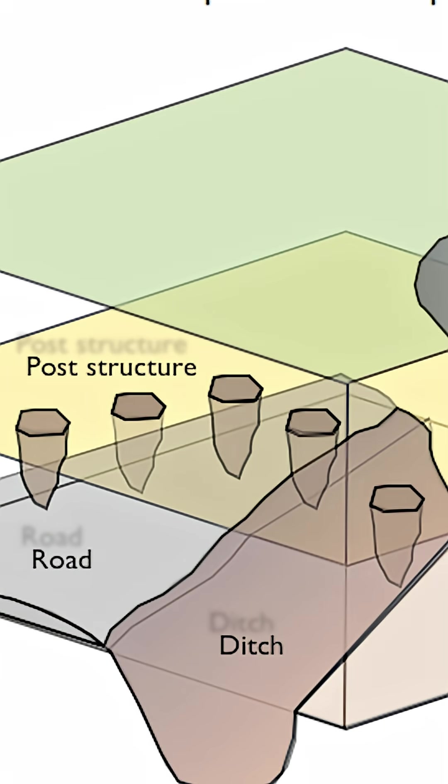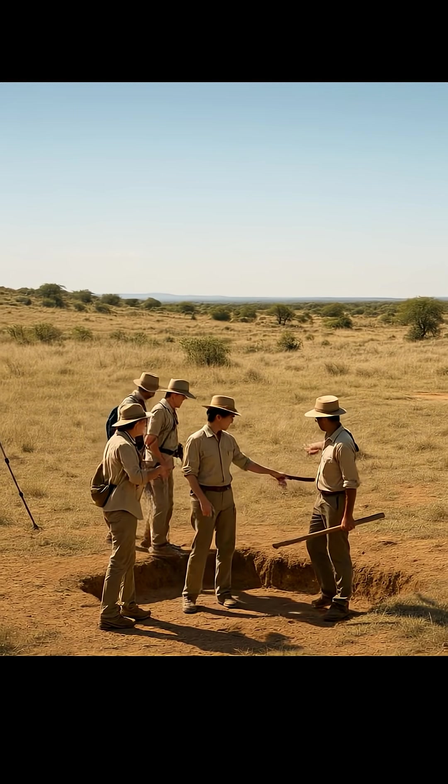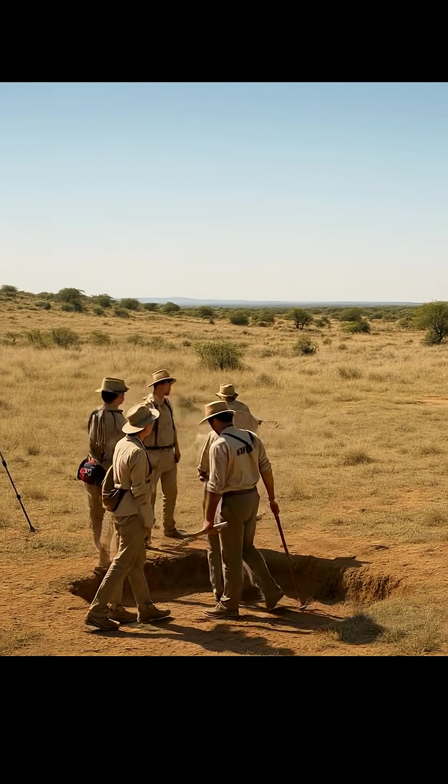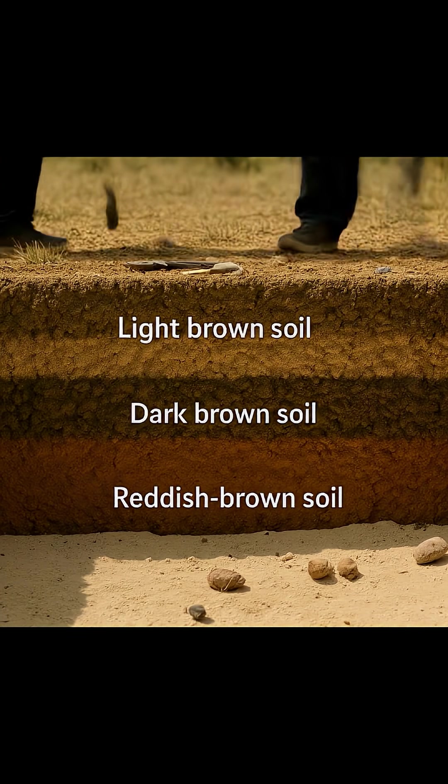So let's say the Anglo-Saxons arrived in this particular spot in the 6th century, 100 or 150 years after the Romans left. Well, they thought this would be a nice place to plop a hall, and hence they drove posts into the ground, which is how they built their buildings — and that's what created our post holes. And one day, a group of archaeologists come along and want to investigate the site. So they dig a pit, and what do they see? Three layers of clear stratigraphy telling the story that I just told you.